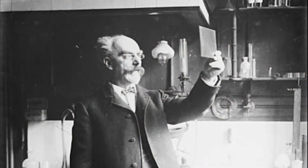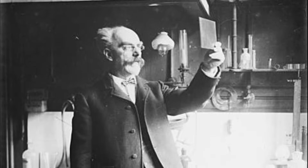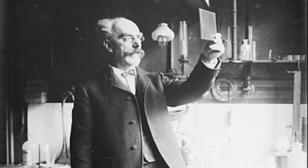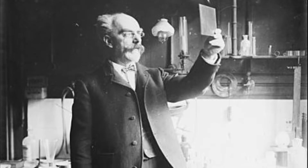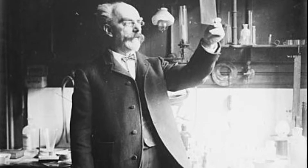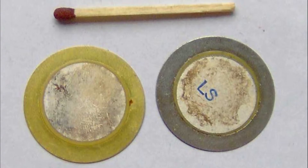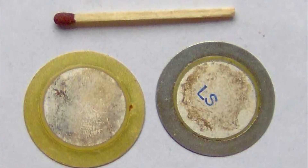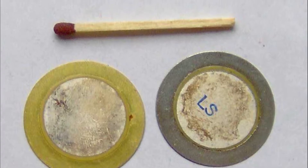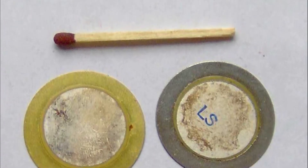However, they didn't demonstrate the inverse effect initially — the idea that applying a mechanical stress would then produce an electrical force. Instead, Gabriel Lippmann used conservation laws and mathematical ideas to predict that this would happen. The Curies then confirmed this effect shortly after. You have a simple effect: applying a voltage causes mechanical stress, and applying a mechanical stress causes a voltage.